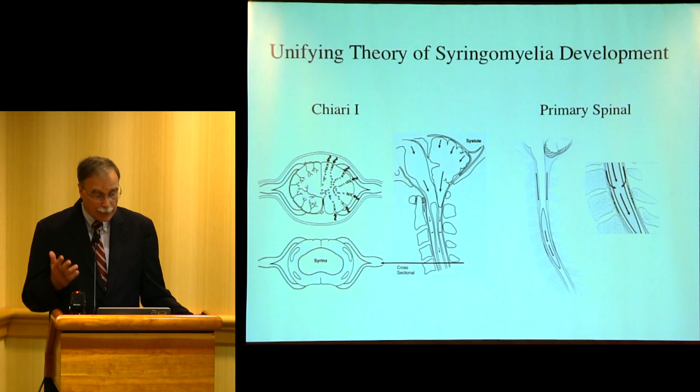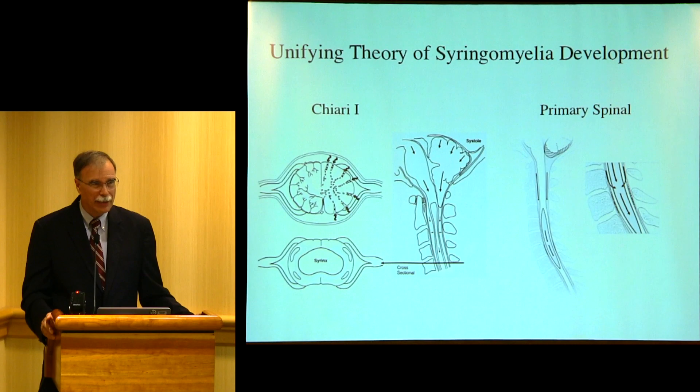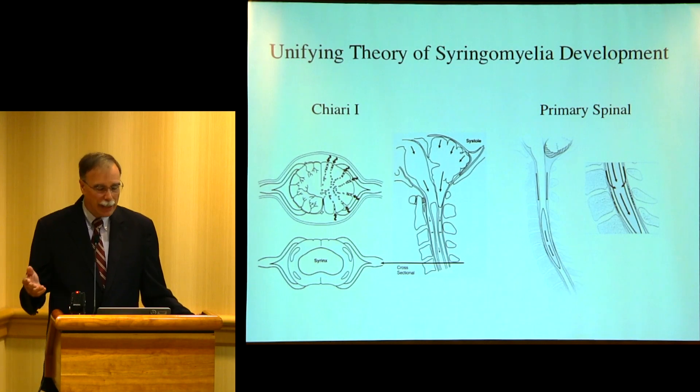If you have a tumor, that's a different type of pathophysiology — you have to remove the tumor. If you have a glial ependymal cyst, that's another type of pathology — you have to drain that. But if you have a syrinx related to a block, if you relieve the block, the syrinx will go away.